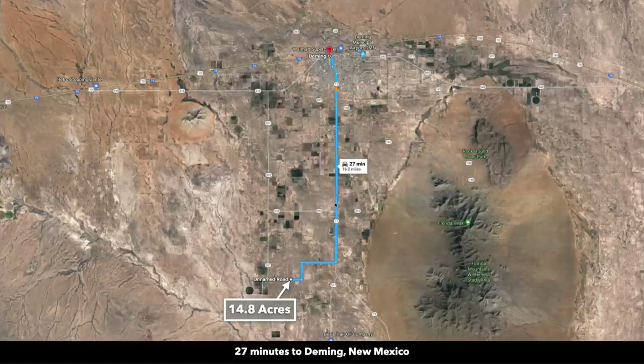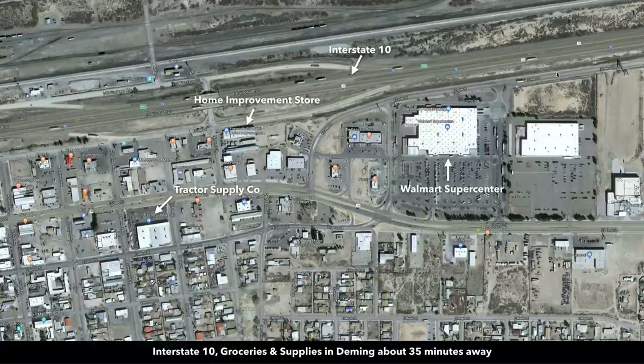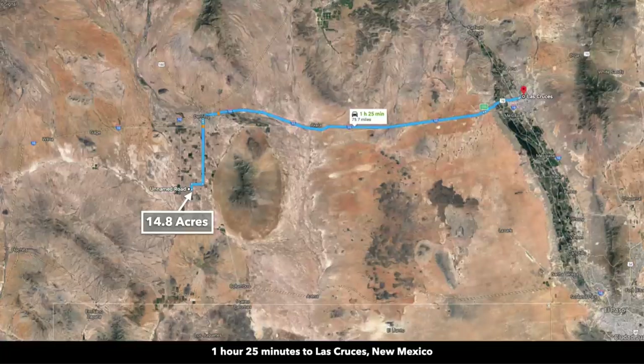Here we're showing the distance to Deming — it's only 16 miles, almost all on paved State Highway 11. Deming has a population around 15,000 and a lot of rich history; it was founded in 1881. Interstate 10 runs east and west through Deming. Just south of Interstate 10, you have the Walmart Supercenter, a home improvement store, tractor supply, lots of restaurants, and professional services. There's also a hospital in Deming, a municipal airport, and K through 12 public school — pretty much anything you need, you can find there in Deming.